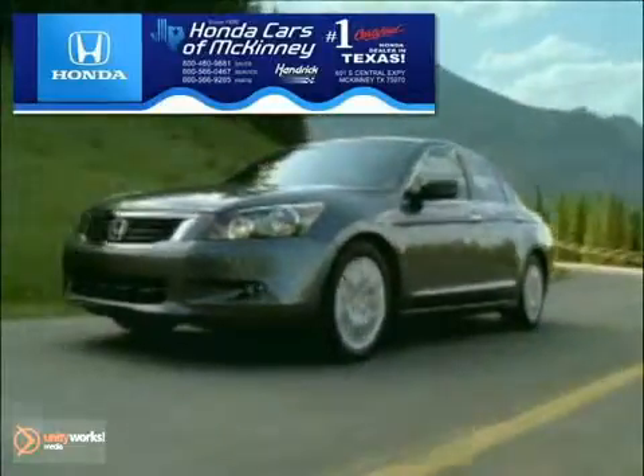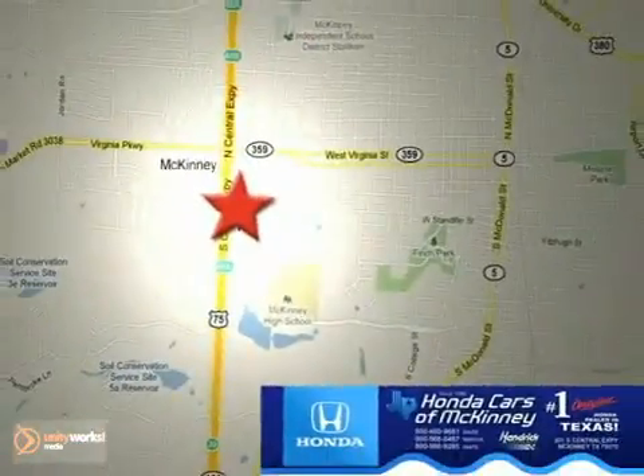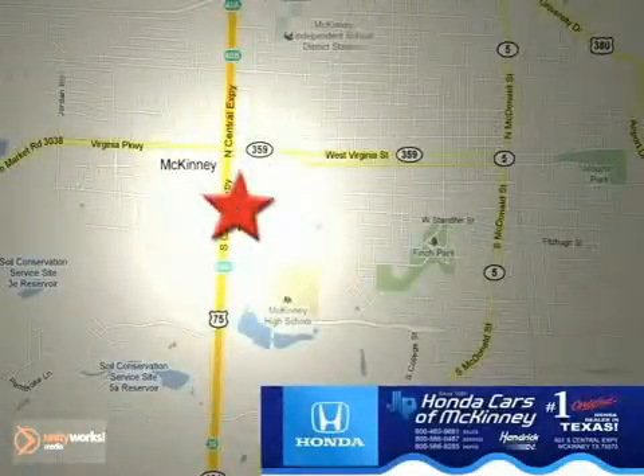On to Cars and McKinney is the source for all your automotive needs. Stop in today. We're conveniently located on Highway 75 northbound at exit 40A in McKinney.